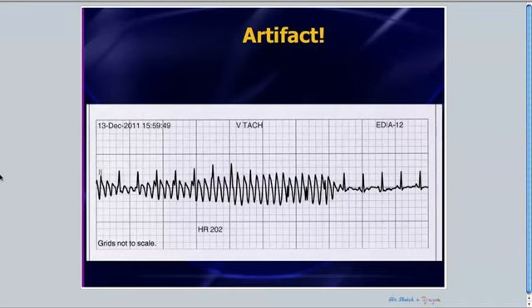This is nothing more than simply artifact which mimics the appearance of polymorphic VTach. So does this patient need cardiac enzymes, a magnesium drip, an amiodarone drip, a cardiac evaluation, a stat consult, or a trip to the CCU? Absolutely not. This patient needs to simply lay still and stop moving around so much. That's all that this is — just artifact.